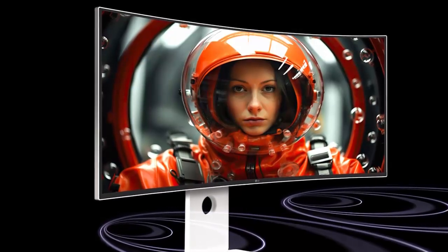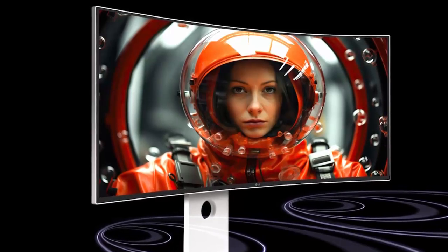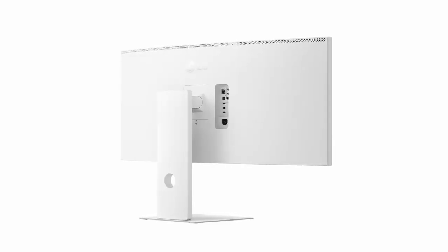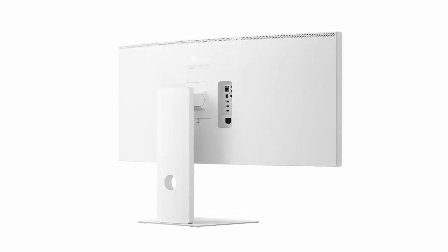The monitor isn't just your canvas — it's your hub. Thunderbolt 5 input and output with 96-watt power delivery can keep your laptop charged while running your entire workstation. You also get two HDMI ports, DisplayPort 2.1, six USB-C ports, Ethernet, and a headphone jack.